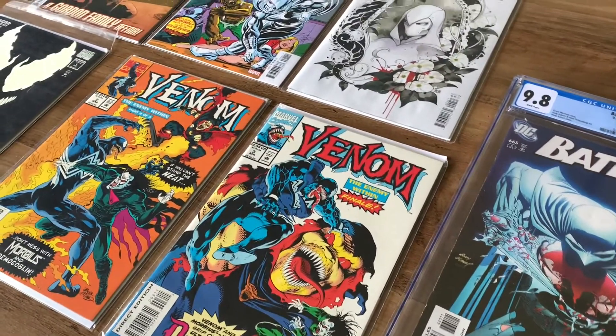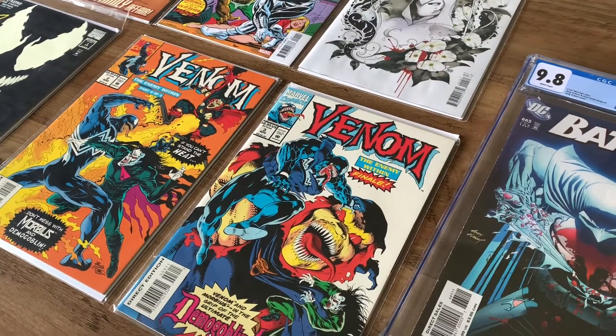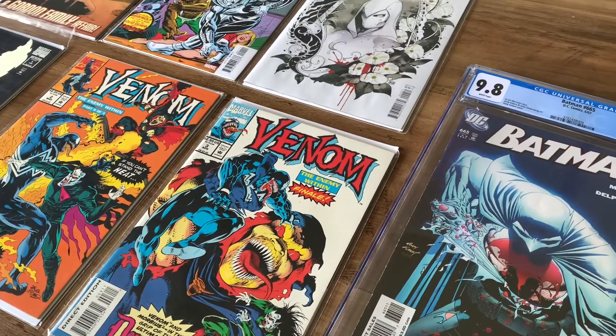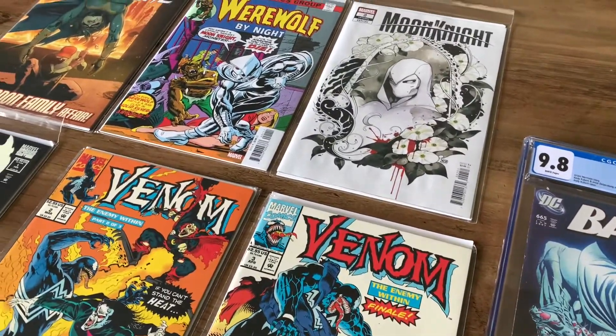Overall, this is my comic pickups for this week. Really glad with the Venom Enemy Within series — going to read issues 2 and 3 first. I do want to get more CGC-rated comics in the future, but no rush — just trying to find good prices now and then. That's it for this video. Thanks for watching, and stay tuned for more comic videos coming soon.